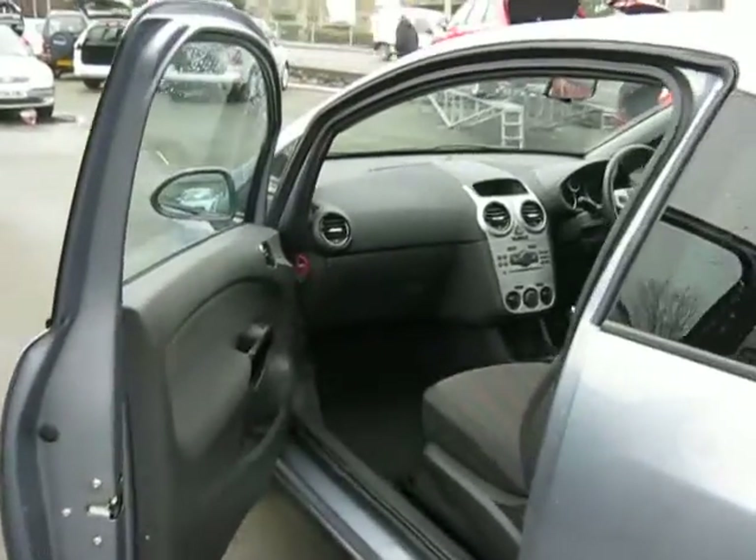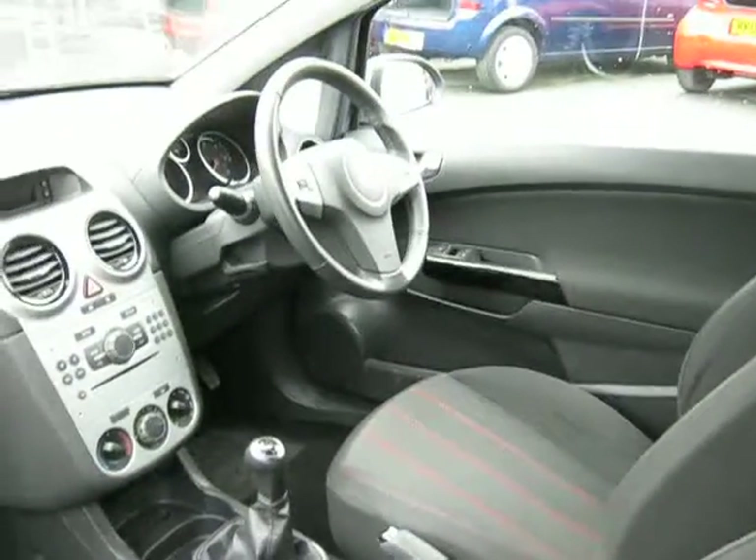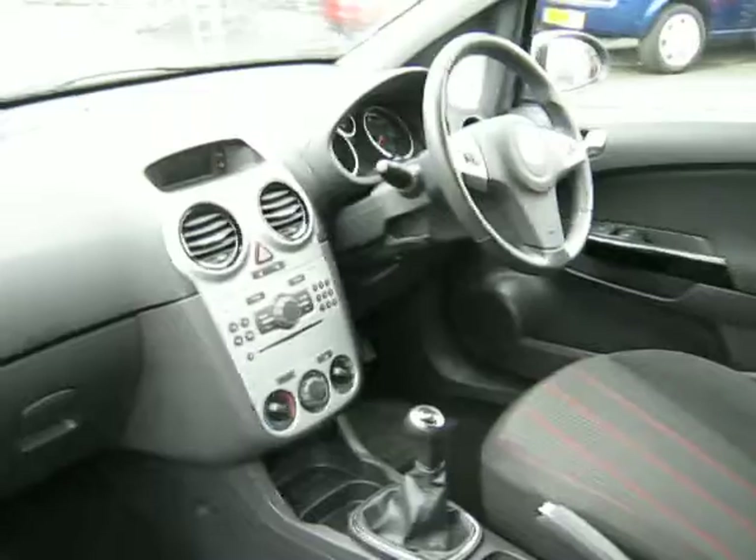Just taking to the interior of the car, this benefits from electric windows, central locking, power steering and a CD player.